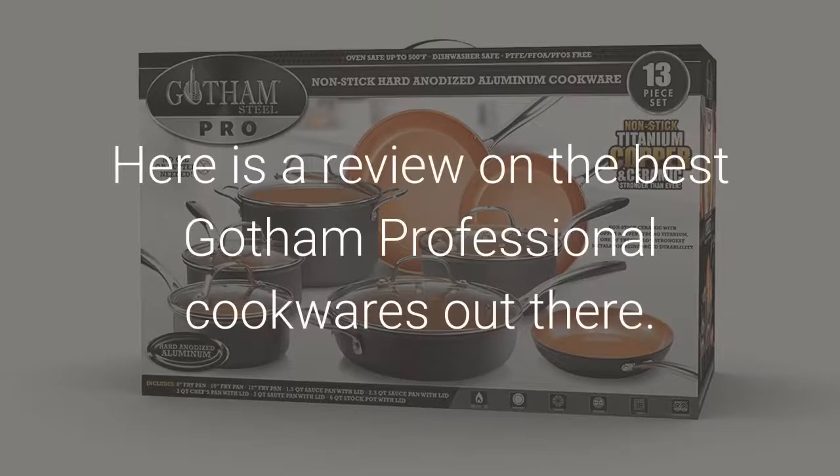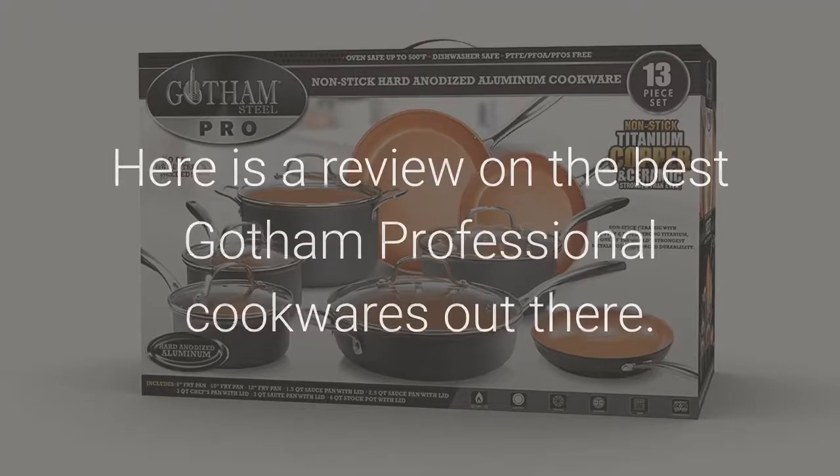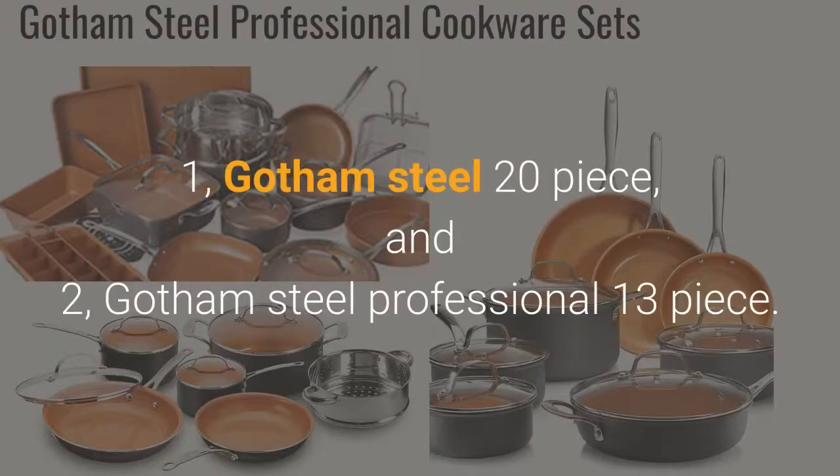Here is a review on the best Gotham Professional Cookwares out there: 1. Gotham Steel 20-Piece, and 2. Gotham Steel Professional 13-Piece.